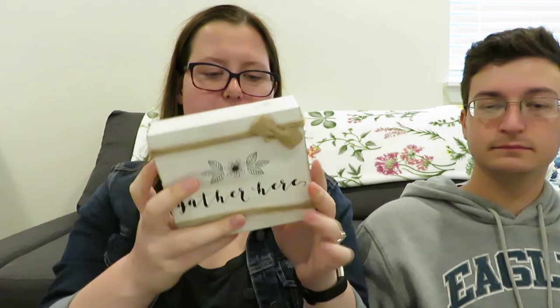We went to two different Goodwills and then a Marshall's. The first thing we got is a 'Gather Here' sign — it was $1.99 from Goodwill. It's really cute, it's like twine with a little bow, and it would go with our decor in our place.